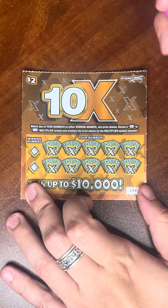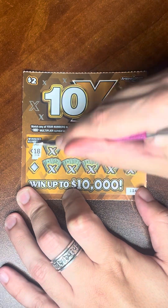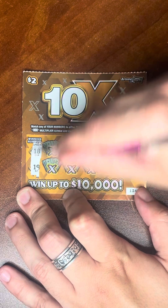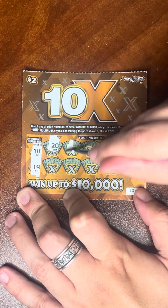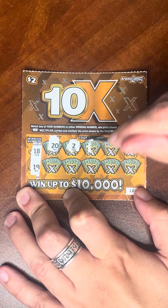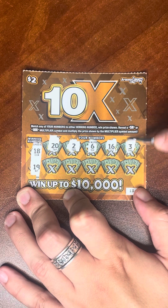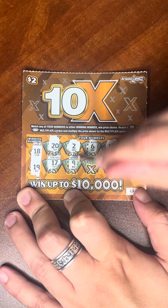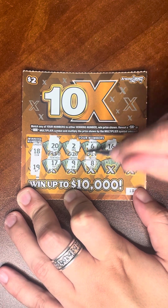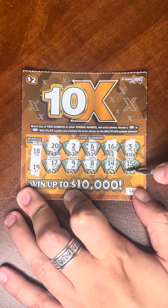Do the 10X. Pretty similar here — 5X, 10X symbol, or a matching number. We'll do the winning numbers first: eighteen and nineteen. Go for it — twenty, two, six, sixteen, three, seventeen, nine, eight. Sadly not nineteen or eighteen. Fourteen — last shot. Fifteen. Dang. All right, nothing on the two dollar ones.